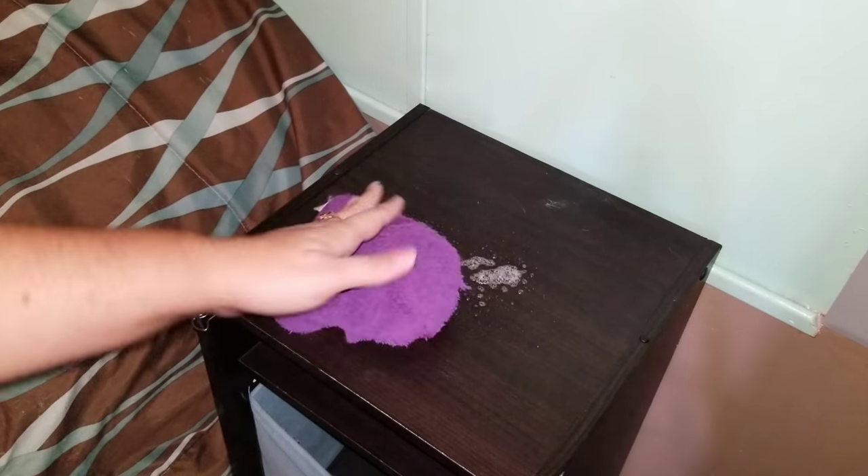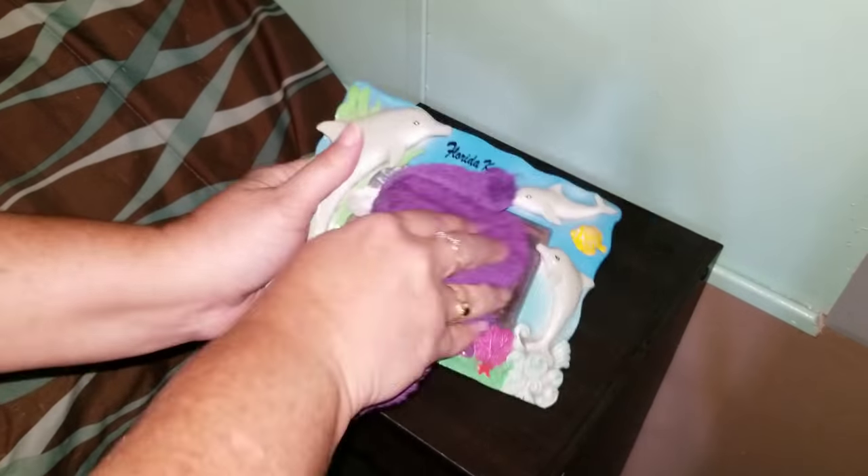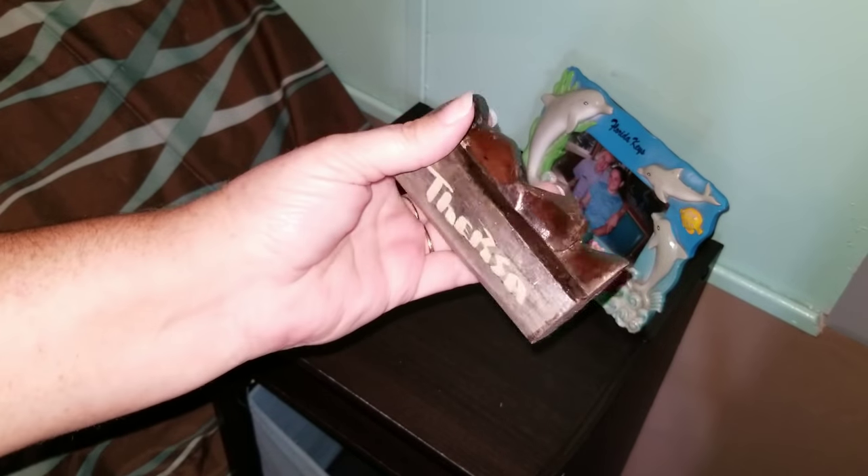I have to tell you a little story about this little guy I'm about to show you. It is a piece of wood that has been carved into a face, and it also has my name on it — but my name is spelt wrong, if you notice.